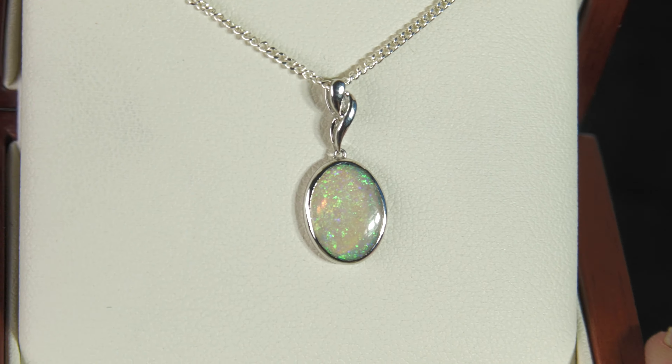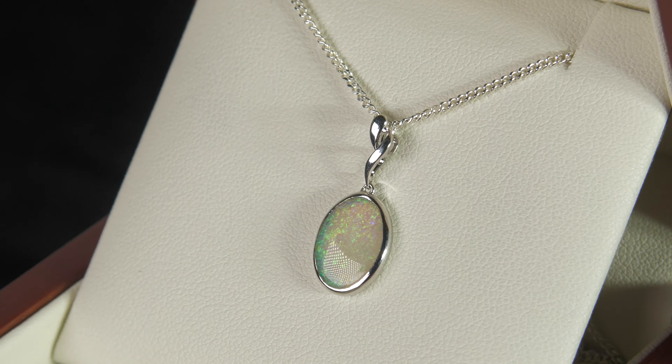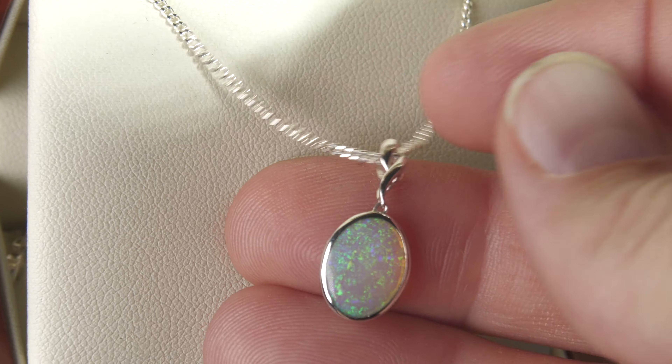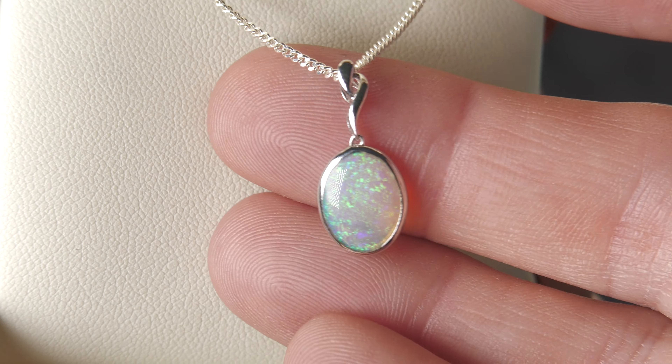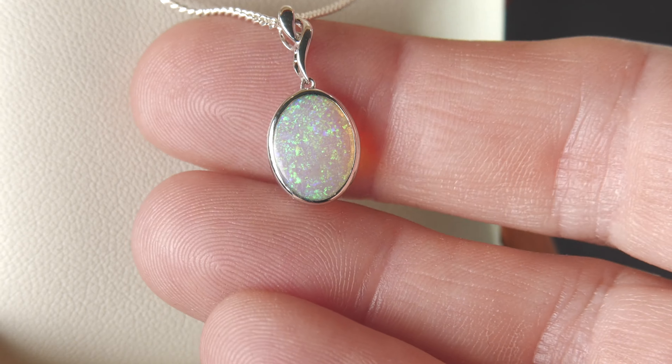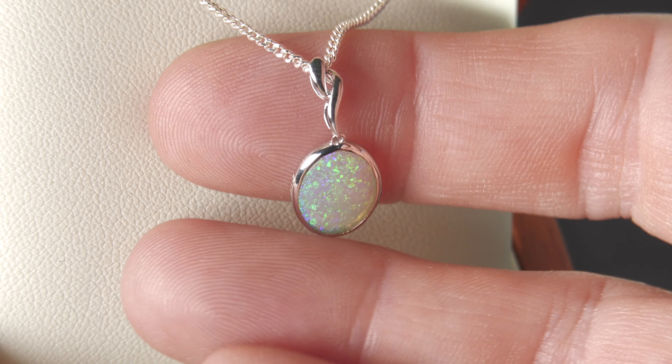This is a classic solid opal from Coober Pedy. It's a crystal opal, so high degree of transparency, but it's a good quality crystal opal because look how much fire there is. When it's on your bust, you can see how much fire and brightness there actually is.